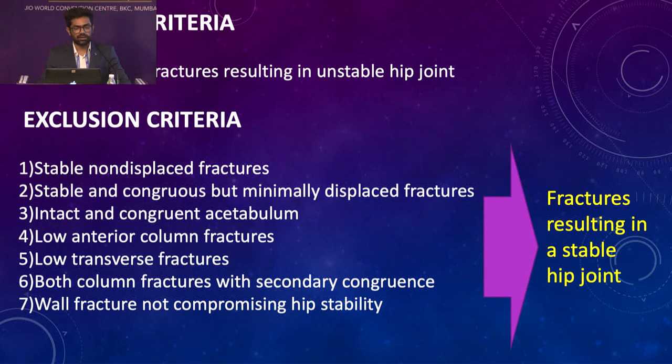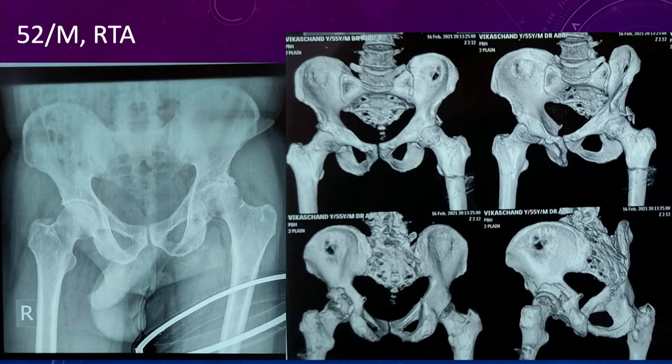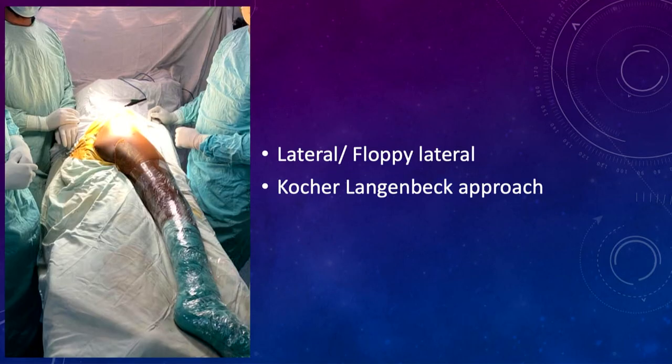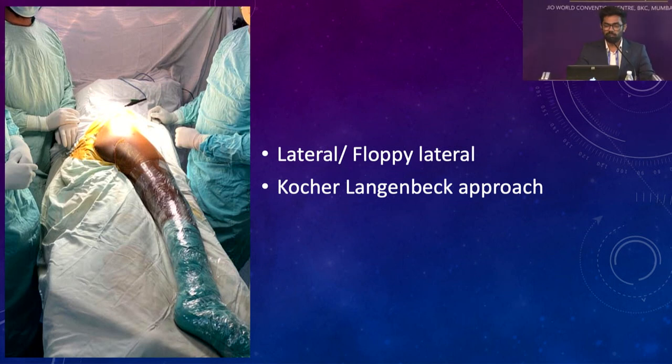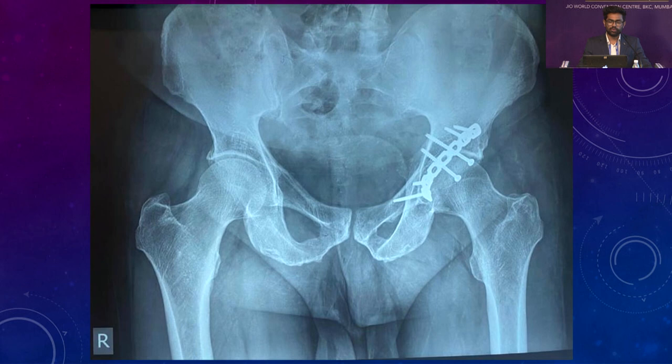The inclusion criteria included acetabular fractures resulting in an unstable hip joint; excluded were fractures resulting in a stable hip joint, such as stable non-displaced fractures, low anterior column fractures, low transverse fractures, and both column fractures with secondary congruence. For example, a 52-year-old male with road traffic accident suffered a posterior wall acetabulum fracture with posterior hip subluxation. Twenty-nine out of thirty patients were operated using a lateral or floppy lateral position with the Kocher-Langenbeck approach. Implants used were a simple recon plate and screws.